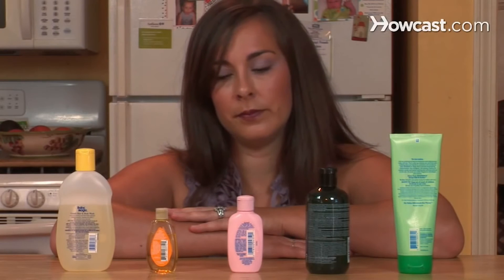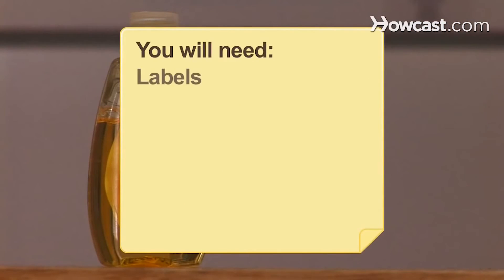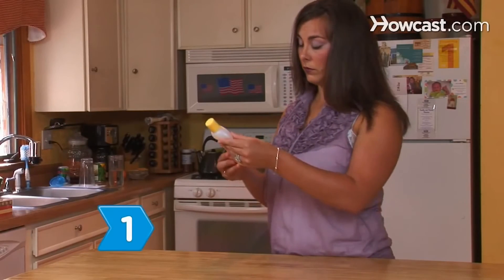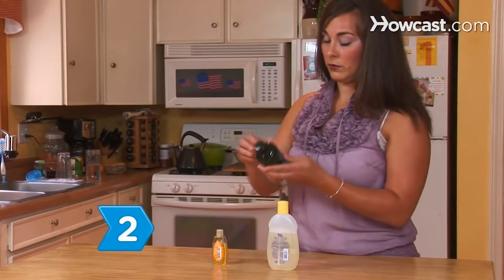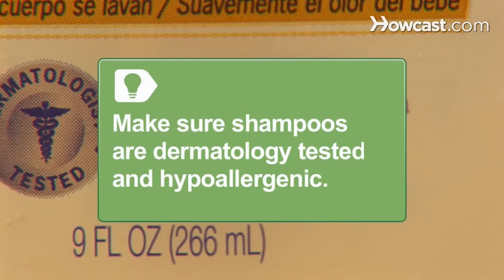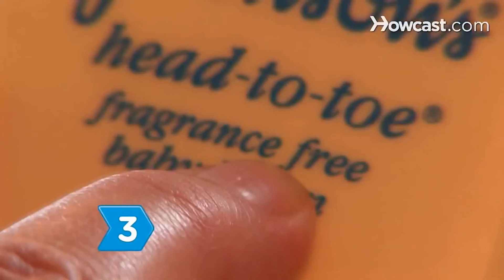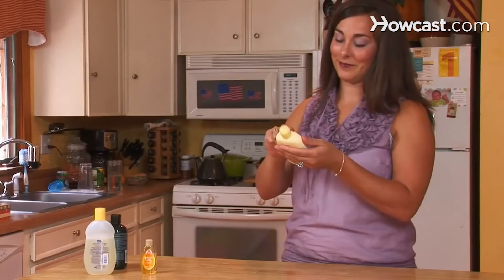How to pick a tear-free shampoo. Choose a tear-free shampoo that will cleanse and moisturize your baby's scalp. Look for shampoo labels that read tear-free. Choose a shampoo that is free of alcohol and soap. Make sure shampoos are dermatology tested and hypoallergenic. Avoid shampoos that are perfumed or that contain fragrances.